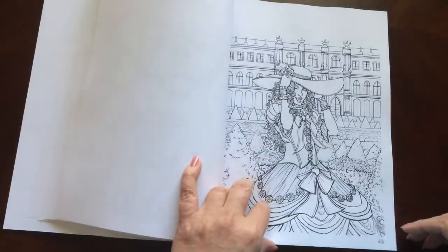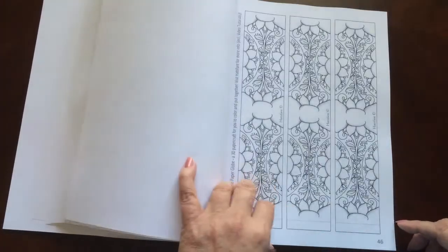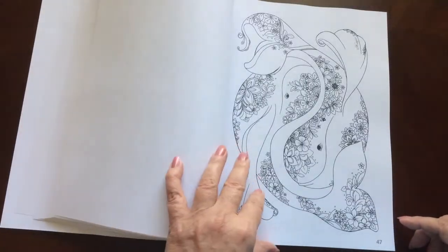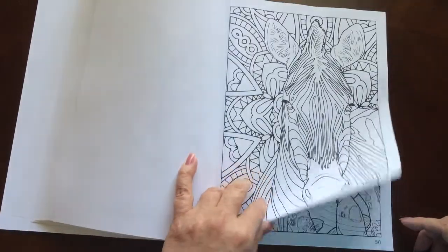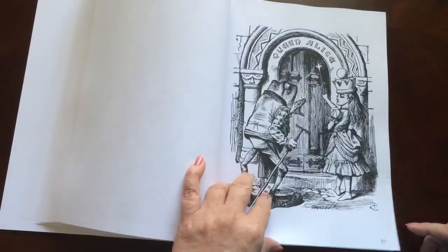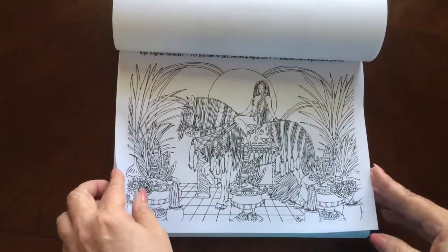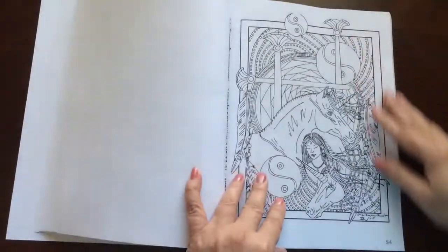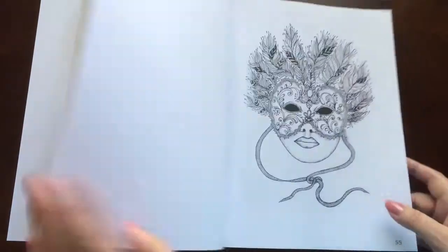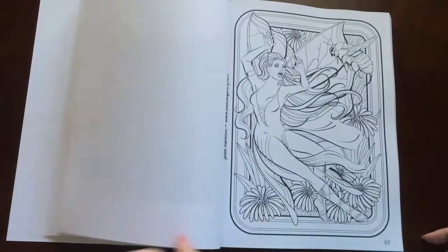I love flipping through here and recognizing artists' work before I even look at their name. The paper is medium weight and the pages are non-perforated. You can easily remove them with an exacto knife. There is plenty of room — none of the pictures went into the margin of the book or the crease of the book.